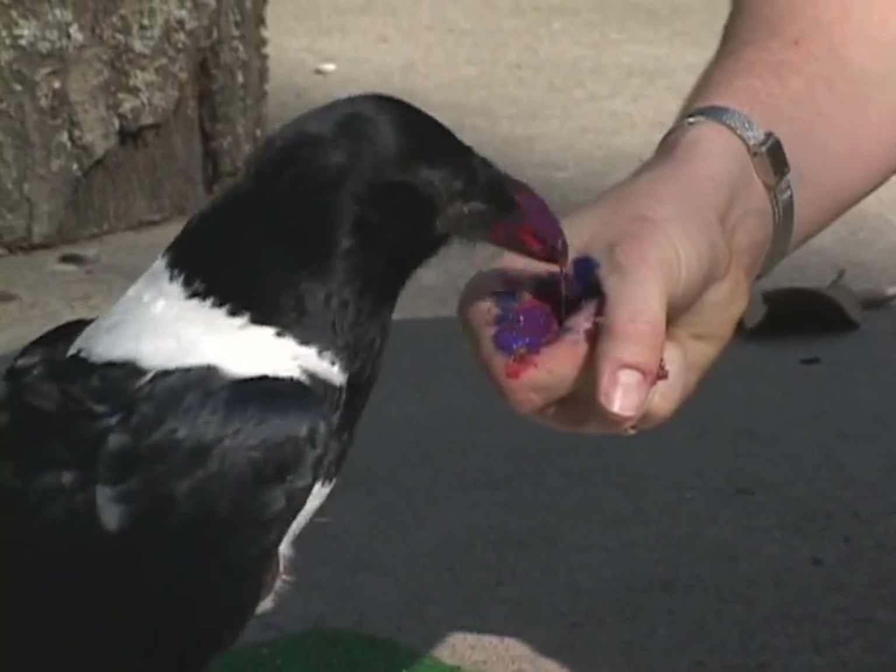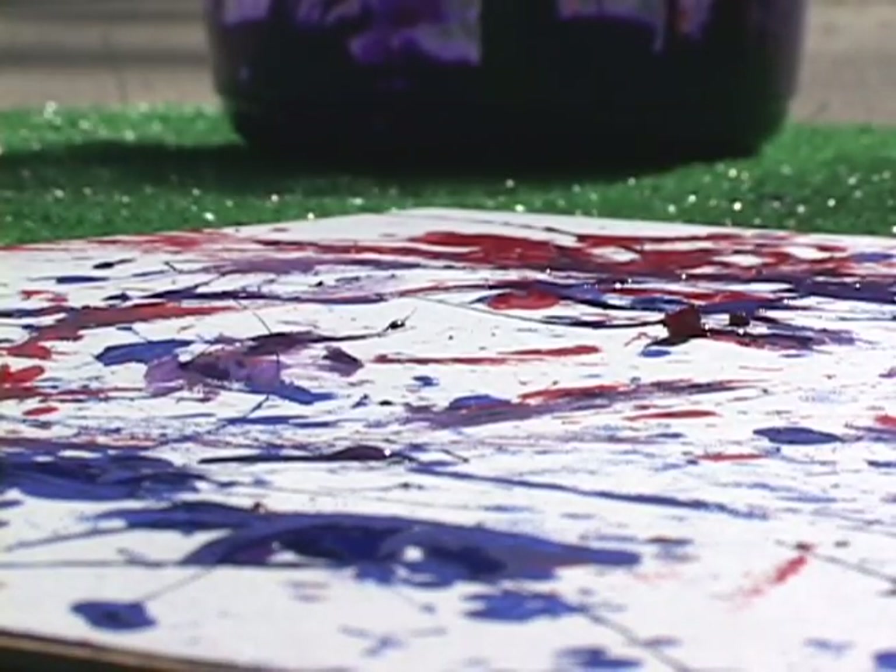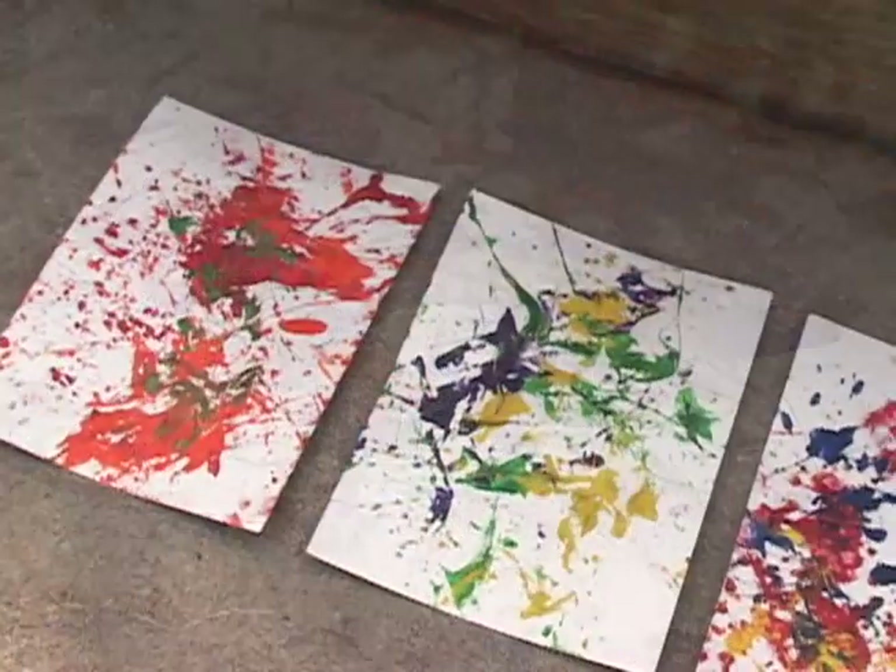I think we're about as done as we're going to be. Let's take a look here, Onyx. Let's look at your painting. Beautiful, beautiful, beautiful.